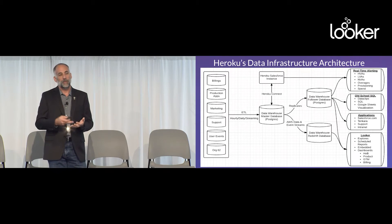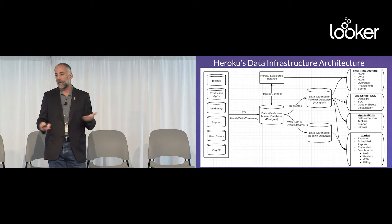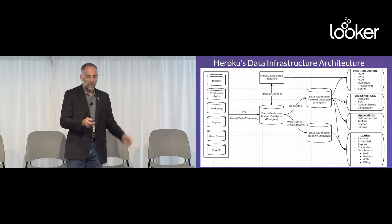We're using Looker all over the place: 300 explorers, 1,500 looks, 30 dashboards, 50,000 executions a month. Lots going on — happy to talk about it more.